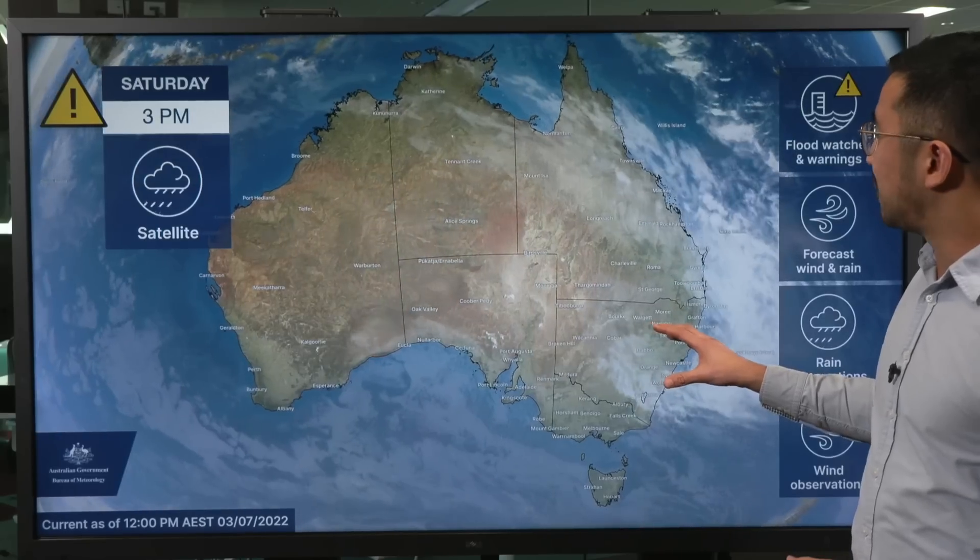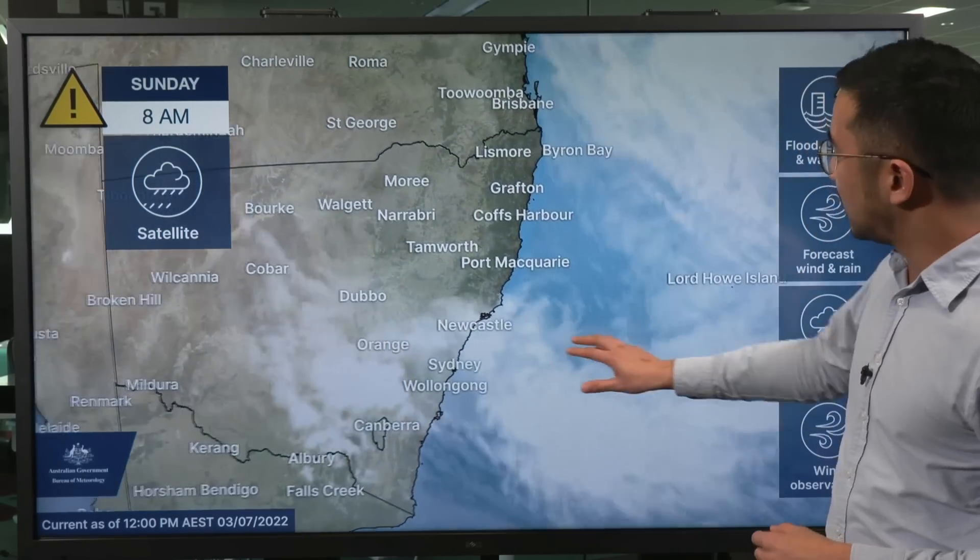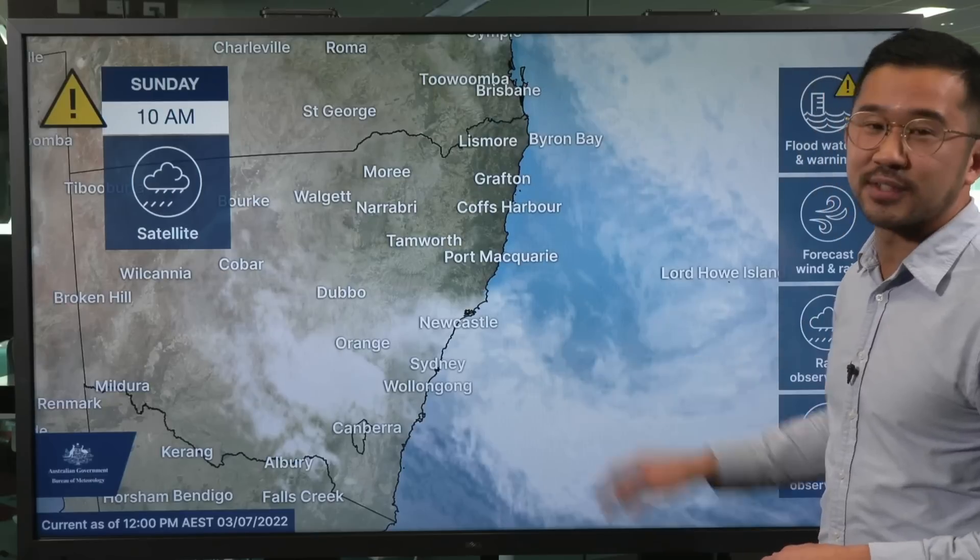Having a look first at the satellite, you can see plenty of cloud and moisture streaming onto the New South Wales coast, and in the last few frames, an East Coast low has developed just off the coast of Newcastle.